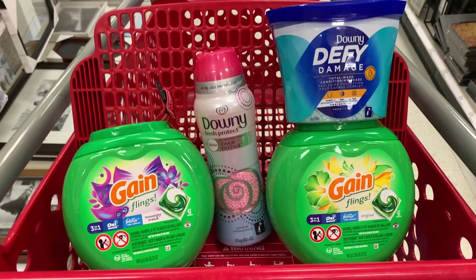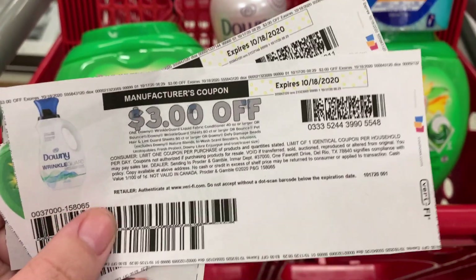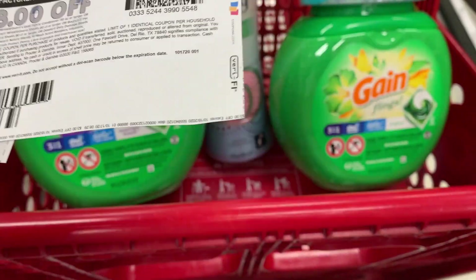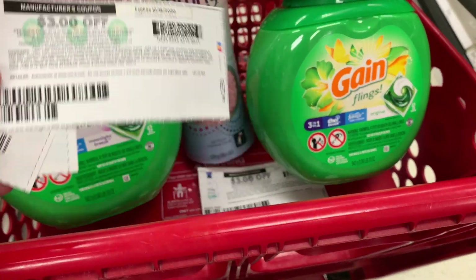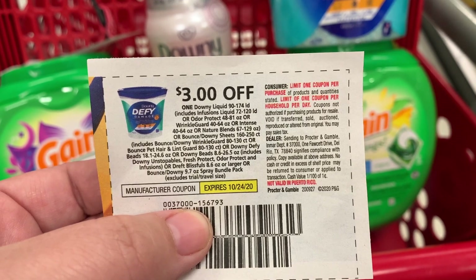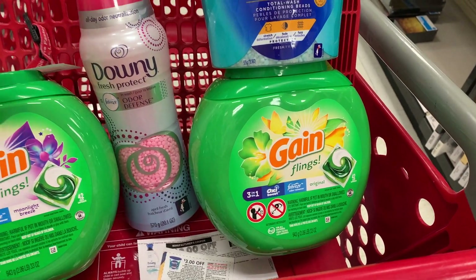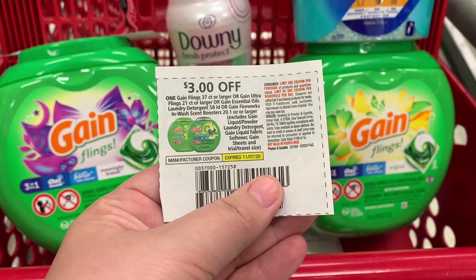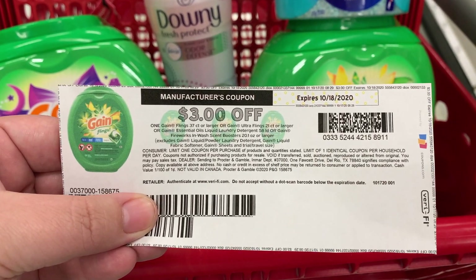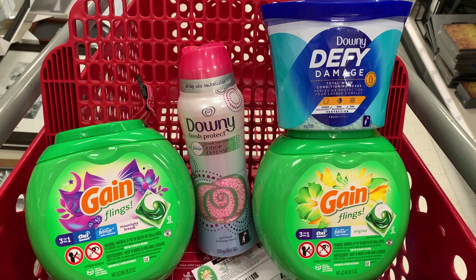Now let's look at the coupons. First, I'm using a printable coupon from PGGoodEveryday.com — it's the $3 off coupon with the Downy Wrinkle Guard picture on it, which in the fine print includes the Defy Damage beads. Then I'm using a $3 coupon from the October P&G insert, which includes everything. For the Gain flings, I'm using a Gain coupon from the RetailMeNot insert and a printable coupon from PGGoodEveryday.com for the other one.